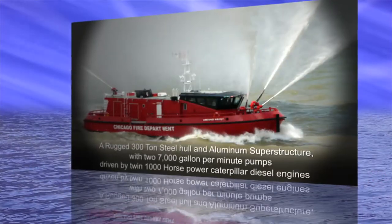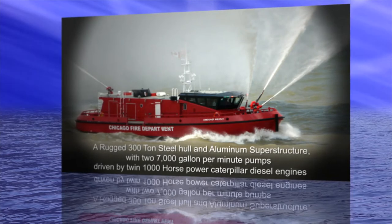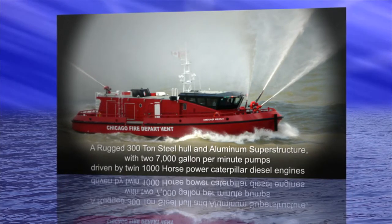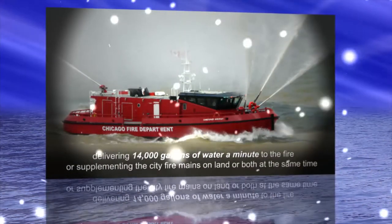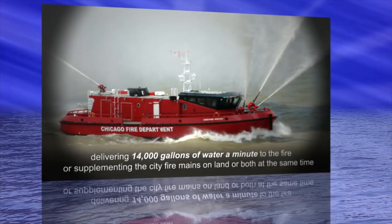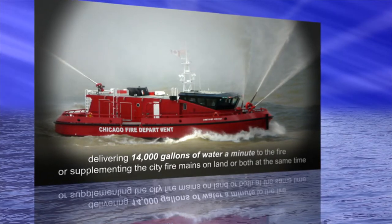A rugged 300-ton steel hull and aluminum superstructure with two 7,000-gallon-per-minute pumps driven by twin 1,000-horsepower Caterpillar diesel engines, delivering 14,000 gallons of water a minute to the fire, or supplementing the city fire mains on land, or both at the same time.